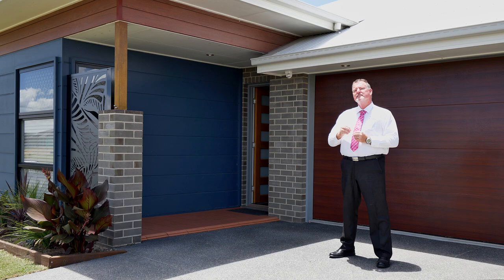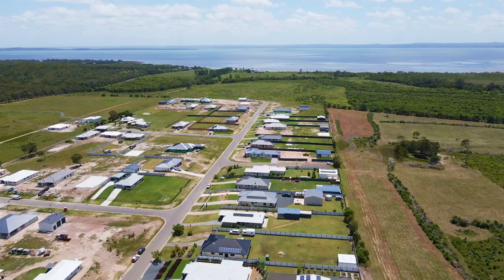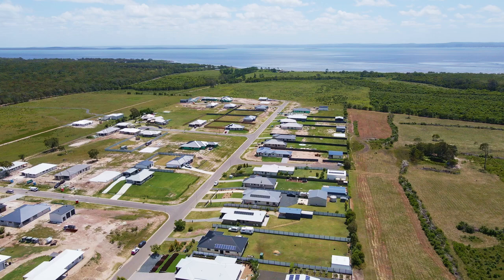G'day, I'm Scott Mitchell from Mitchell's Realty in Harvey Bay. We're here today at a stunning home, 16 Mahalo Road in the popular bayside suburb of Burrell. This home does offer a lot, so let's go and take a look around.